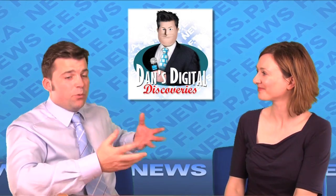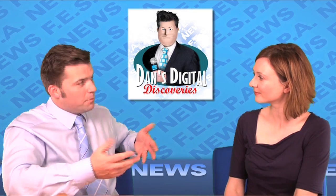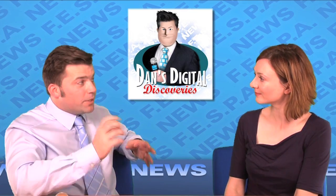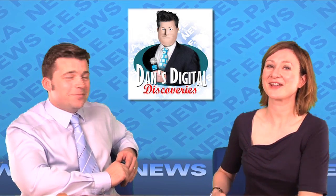Before now, I'd thought the personalisation of content could only be accomplished via the internet or online media. I was wrong. Variable data printing — or VDP as the cool kids are calling it — is the way forward.